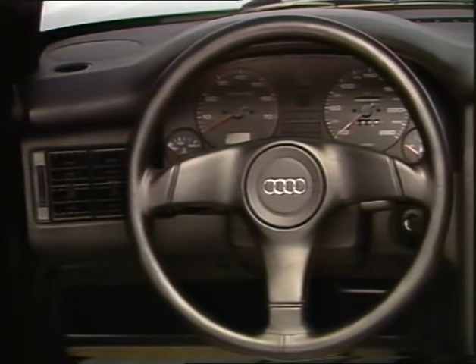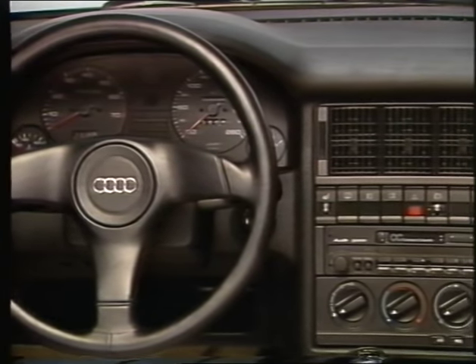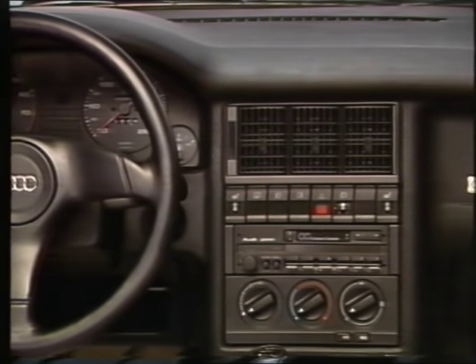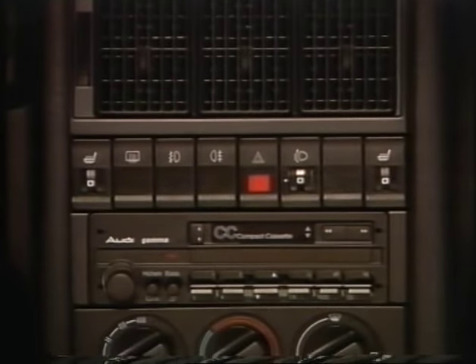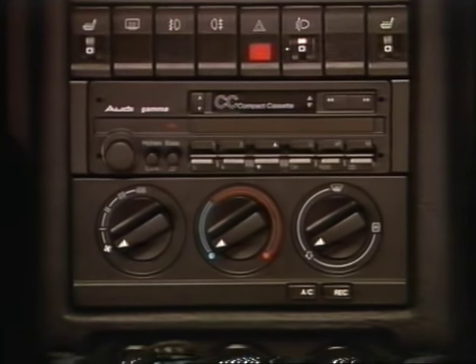The cockpit combines the functional requirements of a sports car with those of occupant safety. All displays and controls are well placed in the driver's field of vision and within easy reach. The centre console has numerous additional sporty instruments.